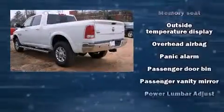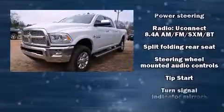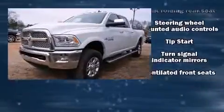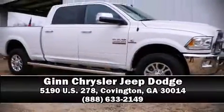Passengers are protected by various safety and security features, including head curtain airbags, an emergency communication system, and four-wheel disc brakes with ABS. Please don't hesitate to give us a call.